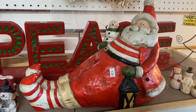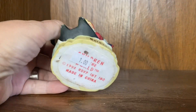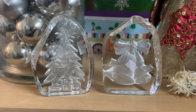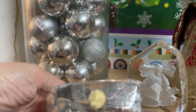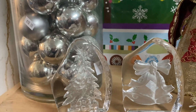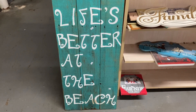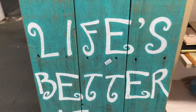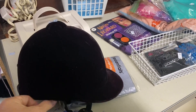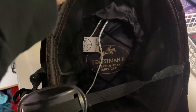Everything here this week is half off, so $4.50 for that giant Santa Claus. These are beautiful — they say Francine and a man would be $0.50, so $0.25 each. They're really pretty. 'December angel is better at the beach' — $10.00, so it would be $5.00. Something that is kind of fun: this little hat. It says Equestrian Flexible Peak Cap.